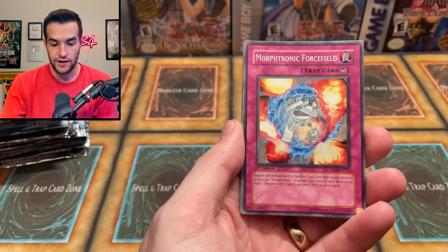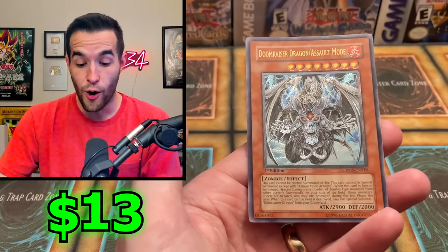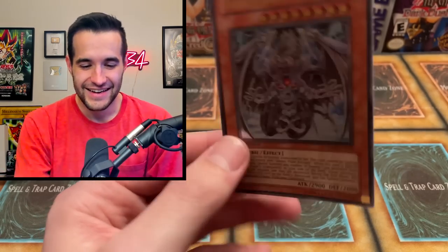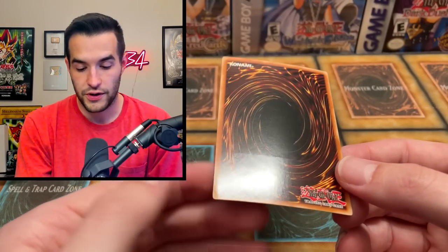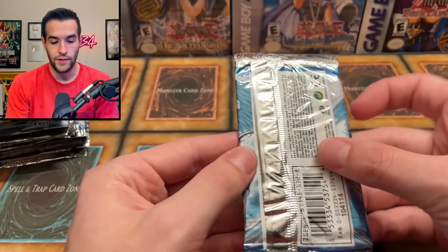Out of Crimson Crisis we got Crossword Beetle, Spell Reactor RE, Morphotronic Force Field, Vengeful Servant, Morphotronic Slingant, Metaphysical Regeneration, Verdant Sanctuary, Wall of Thorns, and Doom Kaiser Dragon Assault Mode. That's a sick-looking card — the zombie has a double face. It appears pack fresh, so we're two for two on good pulls. We might have just been unlucky last time — that's the point of this video, to figure it out.